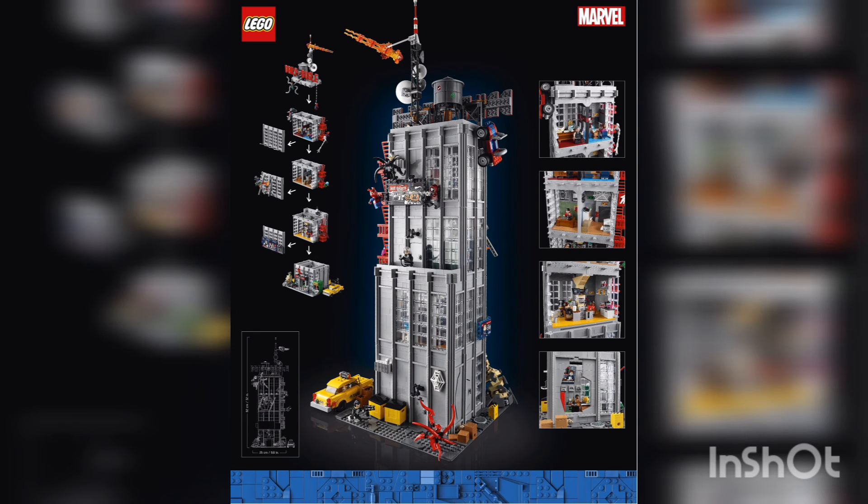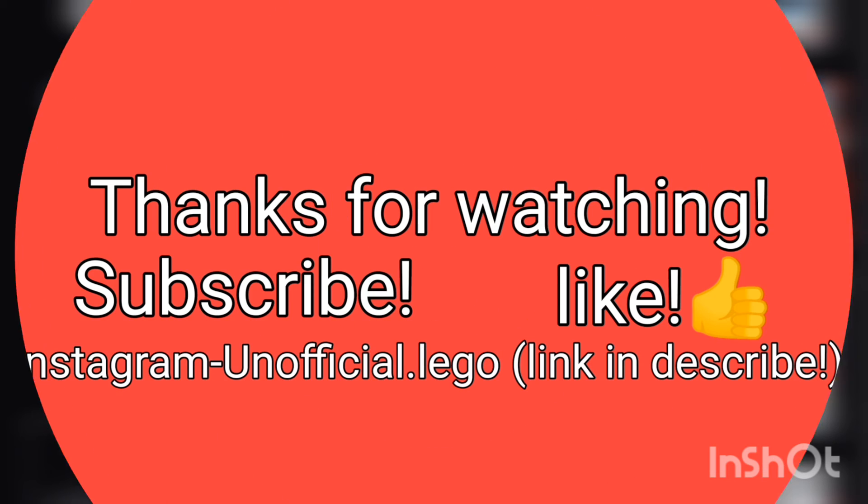Go down to the comments below and let us know if you're going to be getting your hands on this set. And not to mention the box art — I absolutely love it, just a little side note there. Drop a like on this video if you did enjoy it, and check out our Instagram, Unofficial LEGO, for more news, memes, facts, and all types of other LEGO content, including leaks. Hit that subscribe button so you stick around for future videos and content, and hit that notification bell so you get notified when we drop a new video. And until next time, peace out.